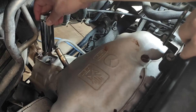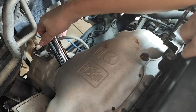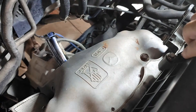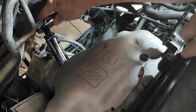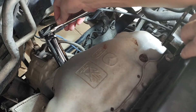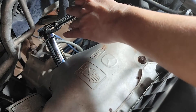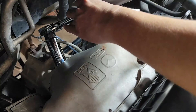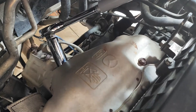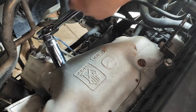Ignoring a malfunctioning O2 sensor can lead to a domino effect of problems. Increased fuel consumption: an inefficient air-fuel mixture can lead to your car burning more gas, impacting your wallet and fuel efficiency. Rough idling: the engine might struggle to maintain a smooth idle, causing vibrations and a shaky feel. Power loss: reduced engine performance due to improper fuel mixture can manifest as a loss of power, especially when accelerating. And emissions test failure: strict emissions regulations might prevent your car from passing a smog test if the O2 sensor isn't functioning correctly.